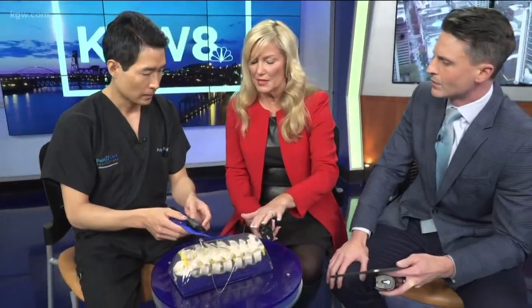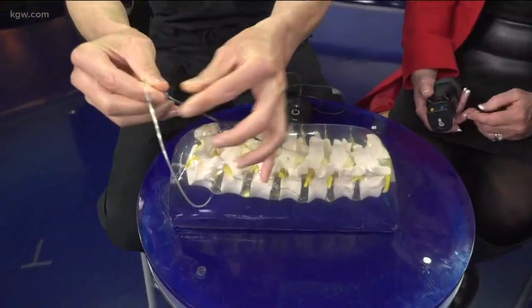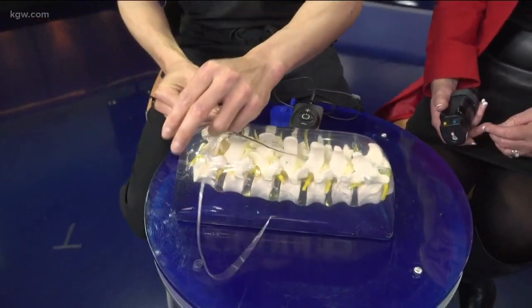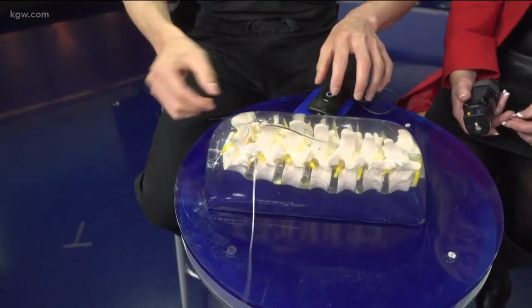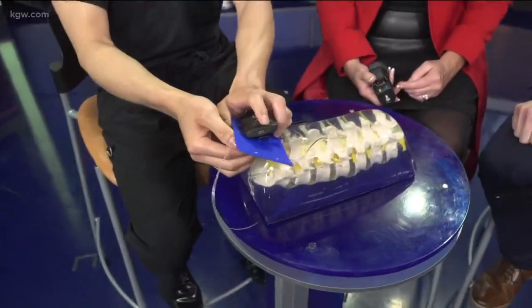But what is it about the technology that gives the relief — are there little electrical stimulations happening there? Yes, exactly. The electrodes are placed, and this receiver is able to conduct the information and the programs that you would set with this receiver.